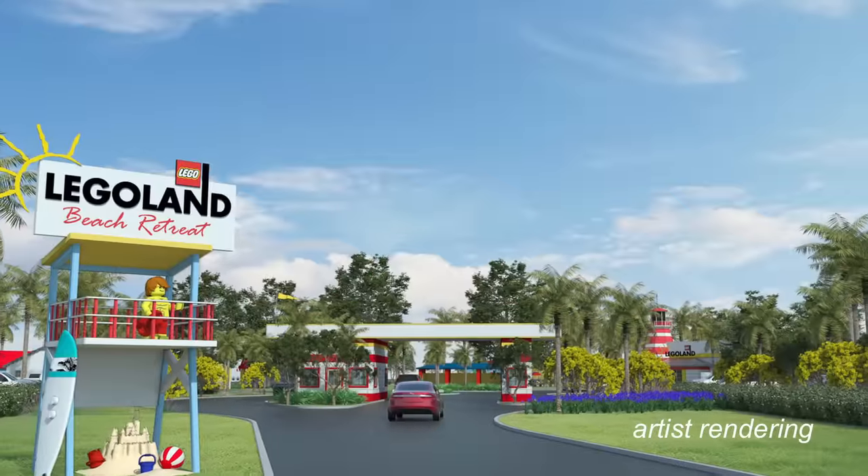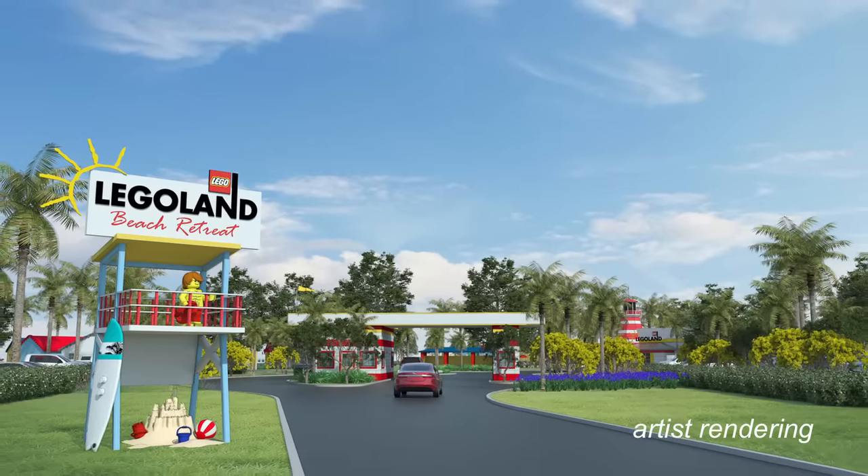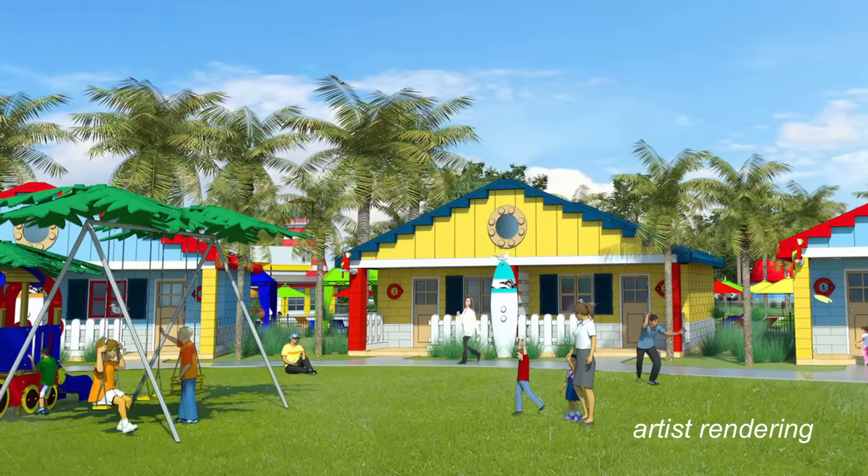Here, where it's summer all year long, guests will enjoy endless fun under sunny skies. Kids can swing, slide, jump, and climb at one of many outdoor play areas.